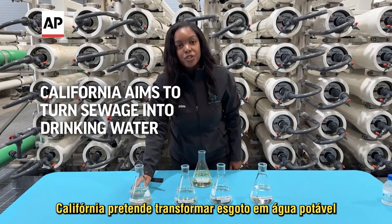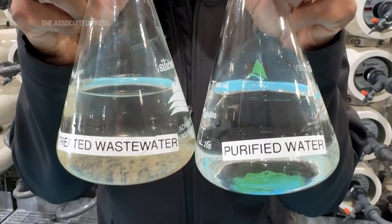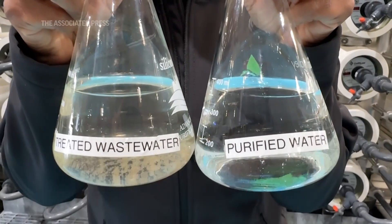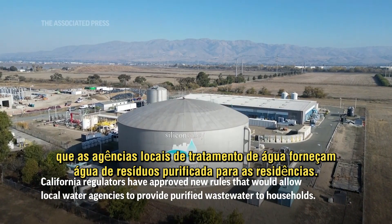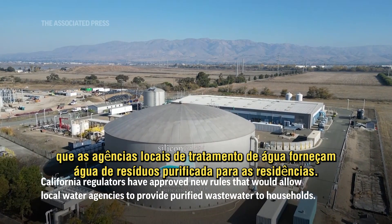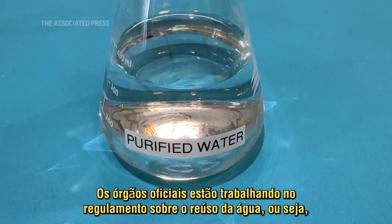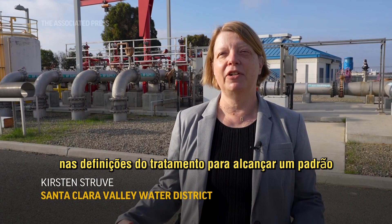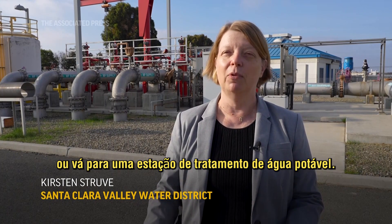This is our secondary treated wastewater from the regional wastewater facility. They are approving the regulations that will govern direct potable reuse, meaning treating this water to a standard where it can be either served directly to customers or go to a drinking water treatment plant.